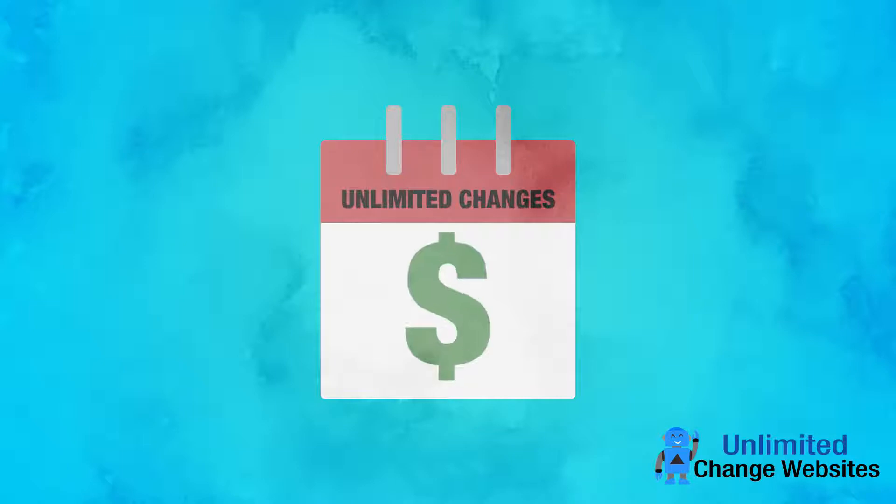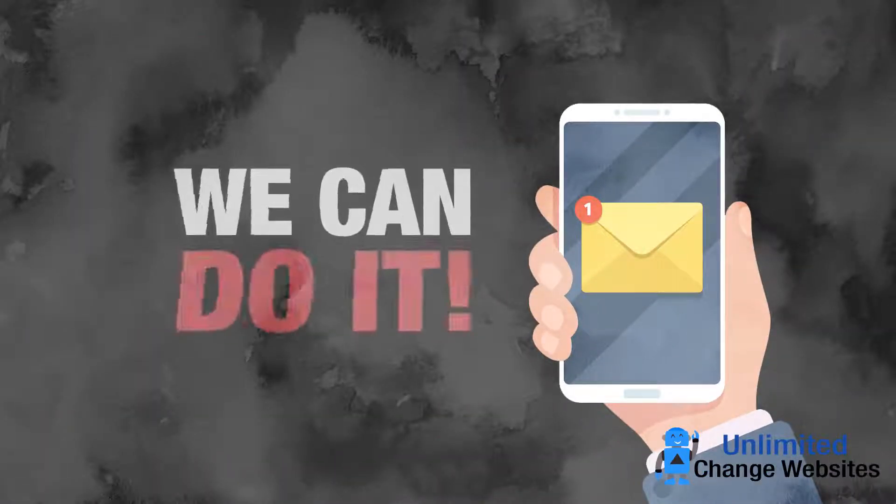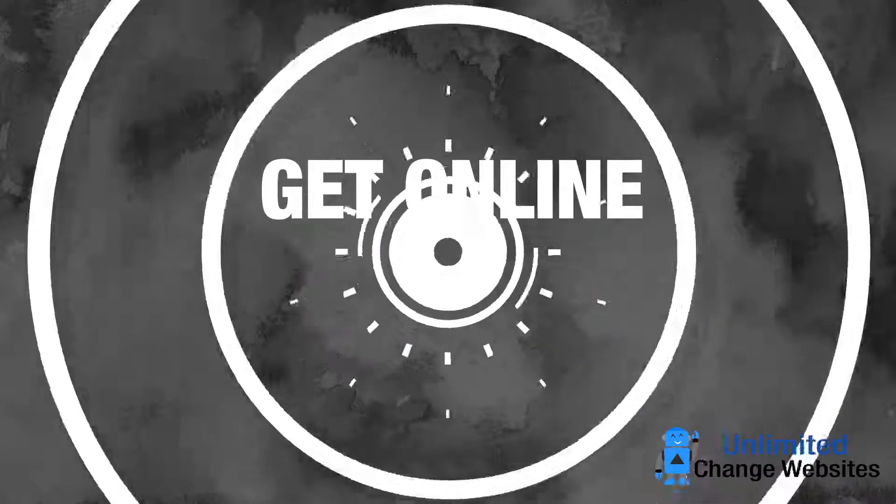Unlimited changes included in the monthly fee. If you can explain it in an email, we can do it. Get online today.